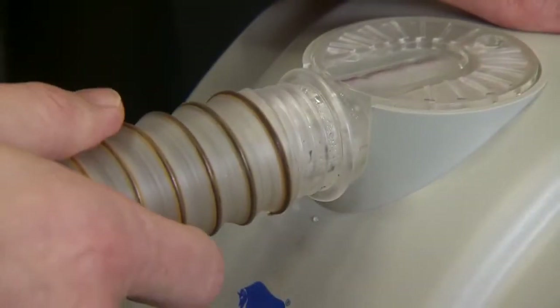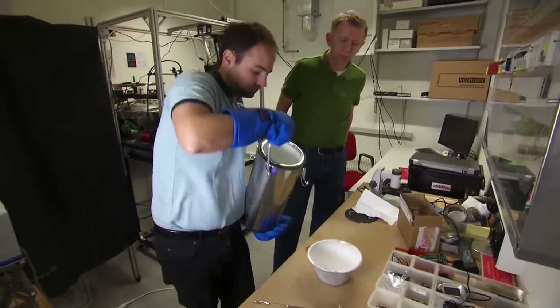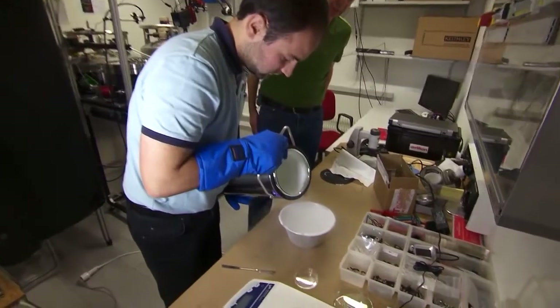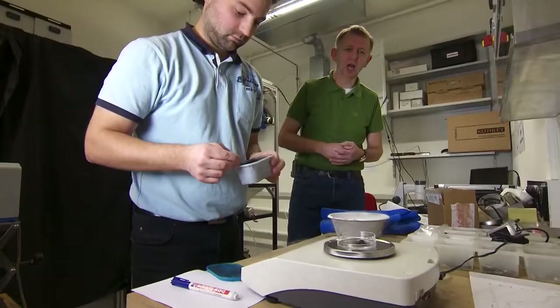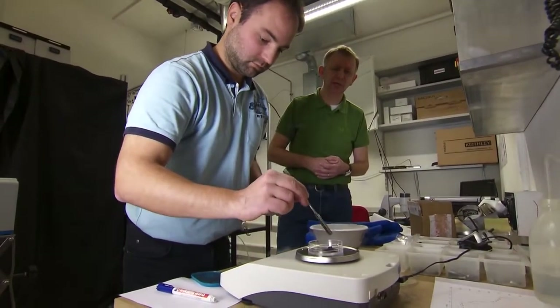So to cook a comet, it's a simple recipe. First of all, we need to create a sort of a liquid, and so we're mixing 50% of our comet — that is this water ice — mixing it now with a little bit of liquid nitrogen, and we're using here carbon black, finely divided carbon particles.